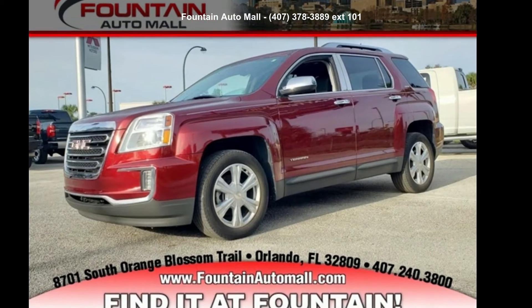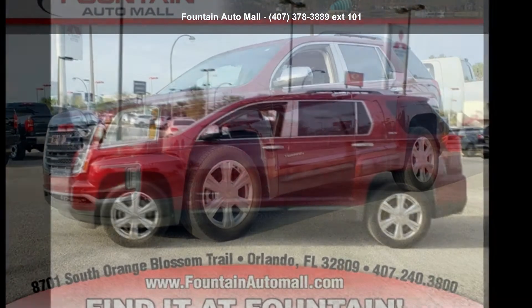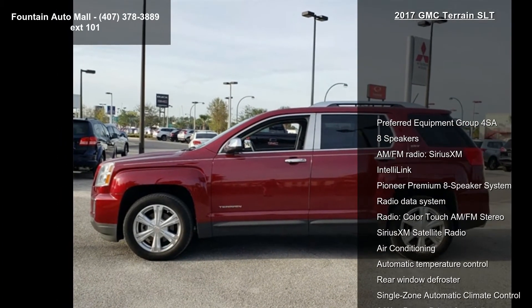Step into the GMC 2017 Terrain SLT. If you are looking for an automobile with great features, look no further.